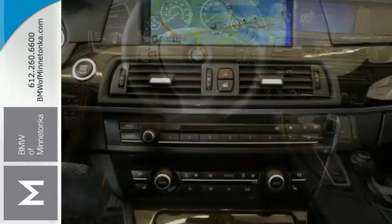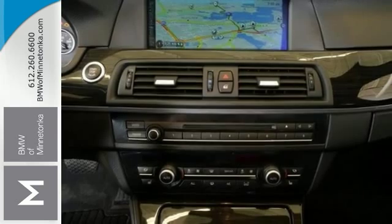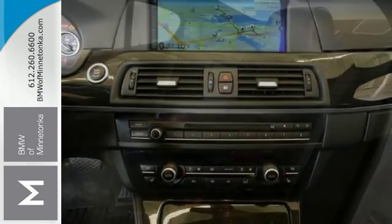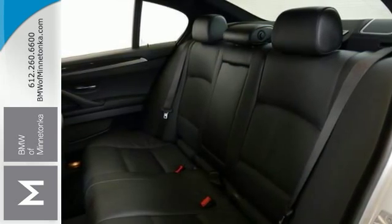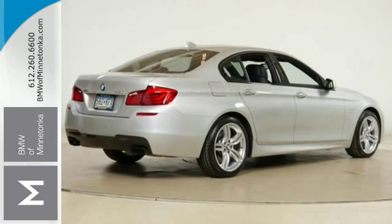Special features include all wheel drive, climate control, the cold weather package, and the heated leather seats. Add to that navigation, the premium package, the sport package, and a sunroof and you've got an amazing driving experience.